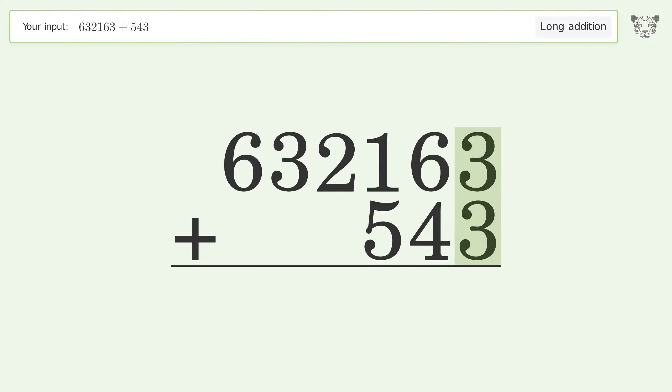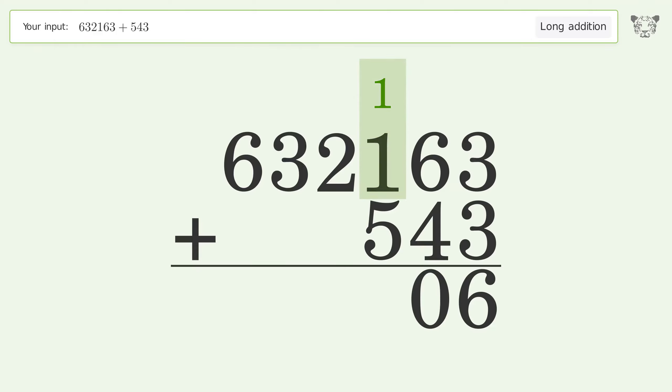3 plus 3 equals 6. 6 plus 4 equals 10, carry 1 to the hundreds place. 1 plus 1 plus 5 equals 7.